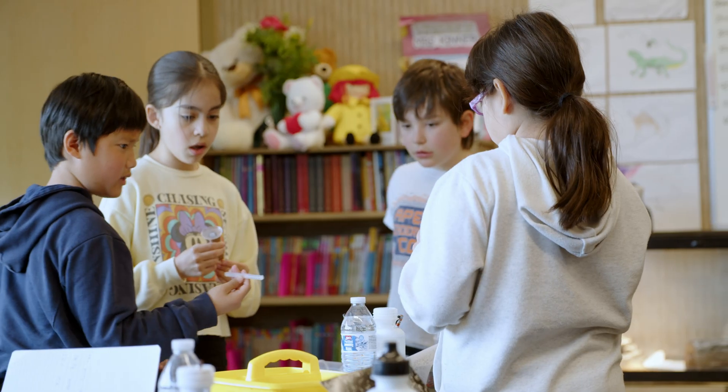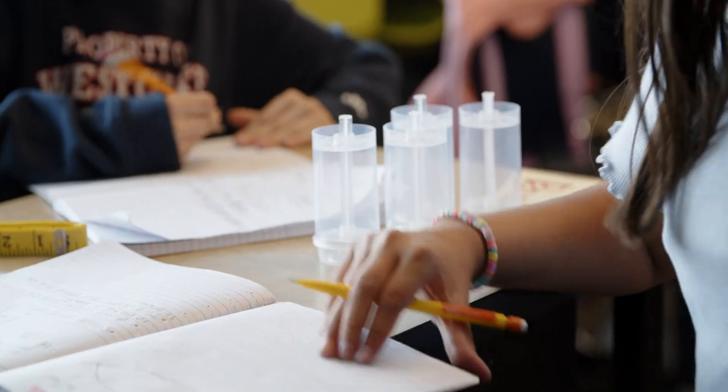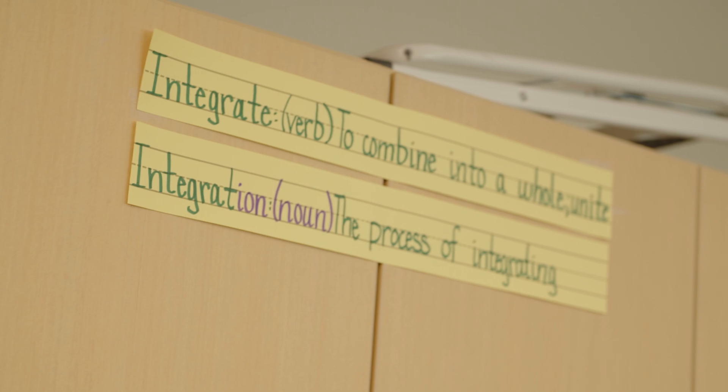The idea behind integration, when you first think about it, is overwhelming. Like, how am I supposed to come up with a new lesson that makes this one touch so many things, especially when time is so tight to begin with? But once you start doing it, it really opens up the abilities in your classroom and gives you more time to focus on the deep connections that allow for student thinking to progress more than I ever expected.